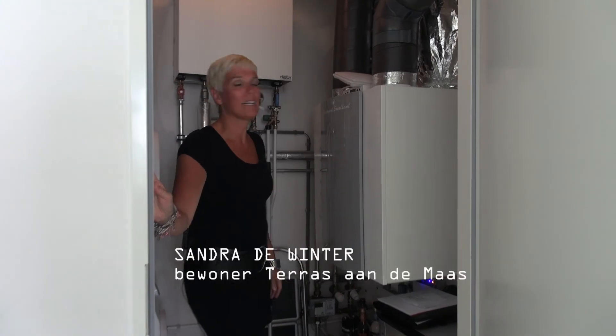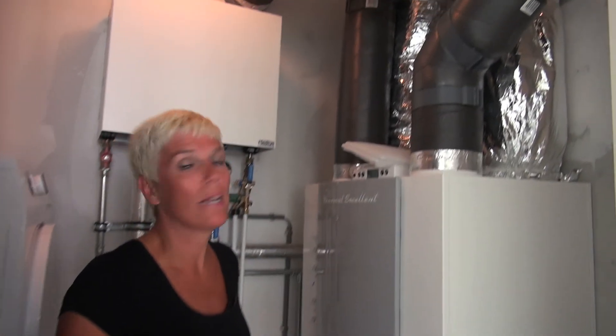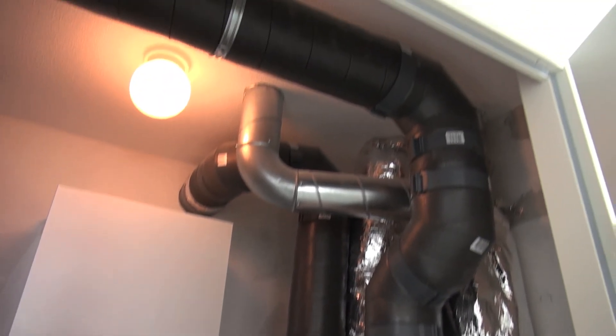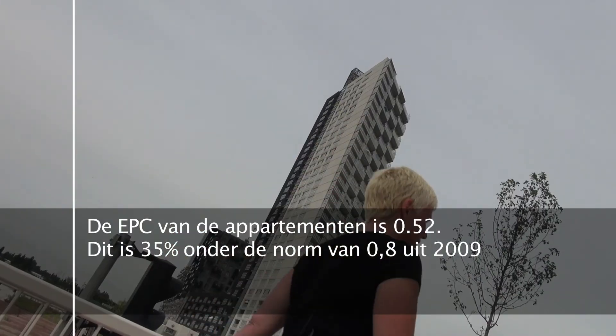Dit is de installatie die dan binnen in huis is. De pijpleidingen die het systeem naar de beneden- en bovenburen pompt. Dat is eigenlijk het enige wat je er zelf in huis van merkt. De rest van de installatie zit allemaal beneden in de kelder.